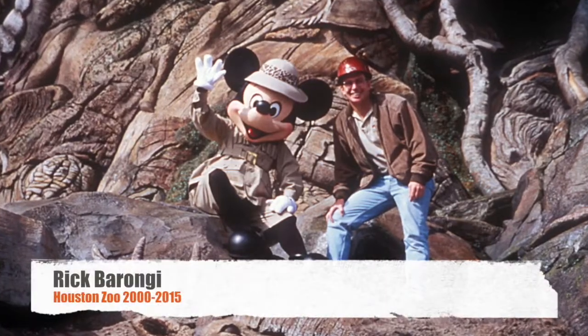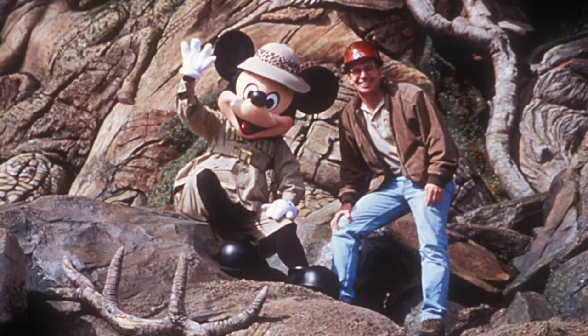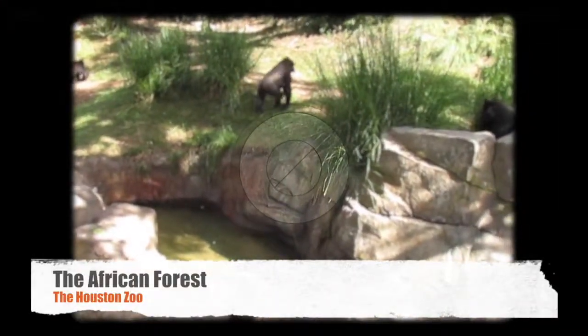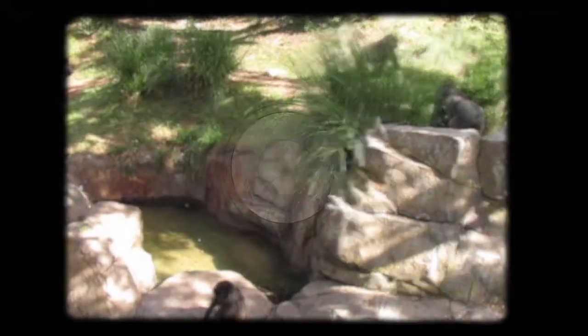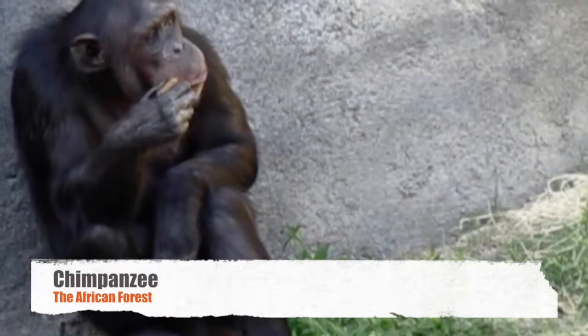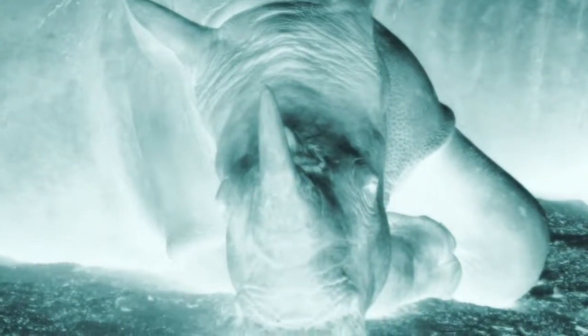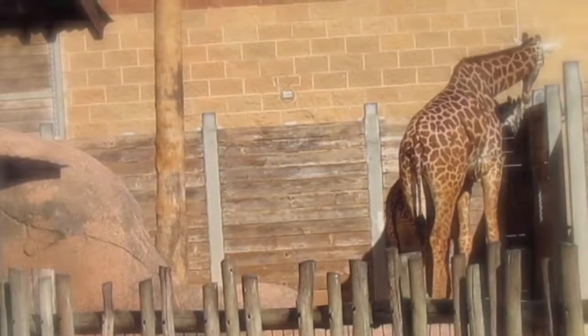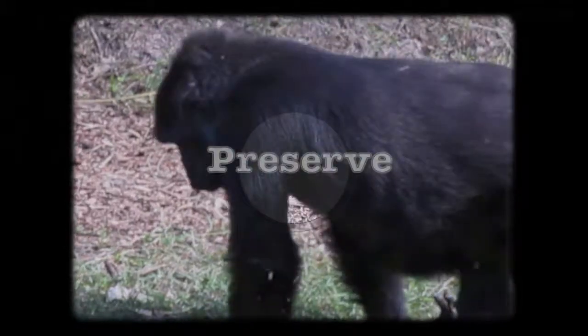In 2000, the Houston Zoo brought in one of the brainchilds of Disney's Animal Kingdom Park to help them with their next big project. More than bars and cages, the African Forest winds your way into a forest inhabited by gorillas. Opened in 2010, the African Forest is a full experience where guests are transported straight into the rich culture of Central Africa in an effort to help preserve it.